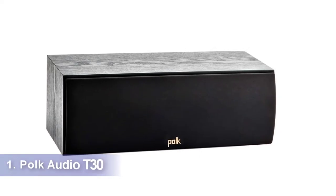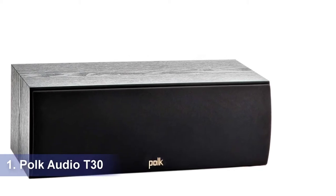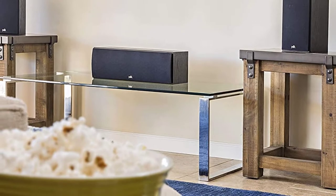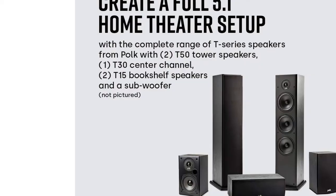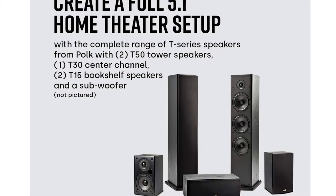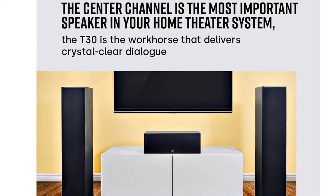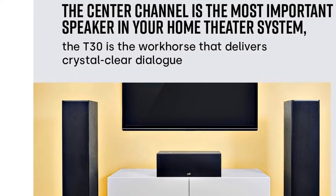Our recommendation number one: Polk Audio T30. Unless you have money to burn, Polk's T30 offers an ideal blend of audio pedigree and affordability, giving you one 1-inch tweeter and a pair of 5.25-inch dynamic balance drivers. This array gives you balanced sound, booming bass and really clear sound reproduction, giving you detailed speech.